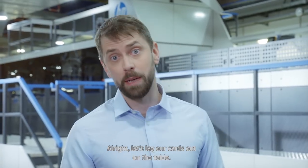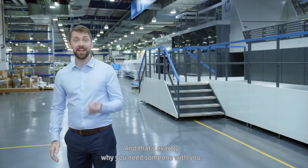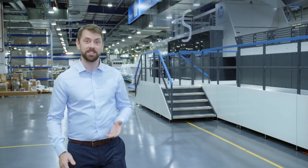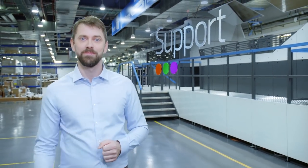Alright, let's lay our cards out on the table. Small quantities, multiple SKUs, just-in-time printing — now you're probably thinking your work is going to be more complex. And that's exactly why you need someone with you to help get you started and to support you along the way. Someone to make the complex simple.